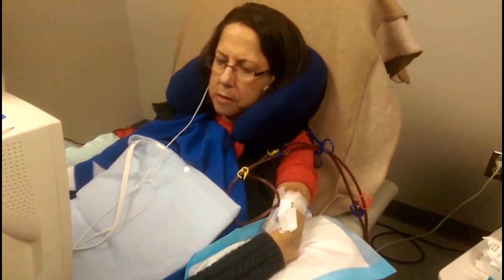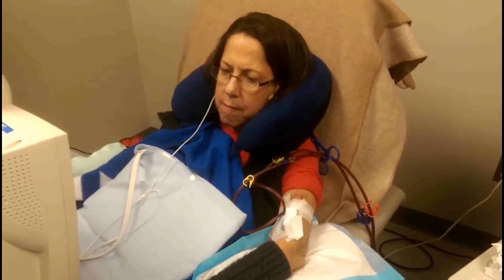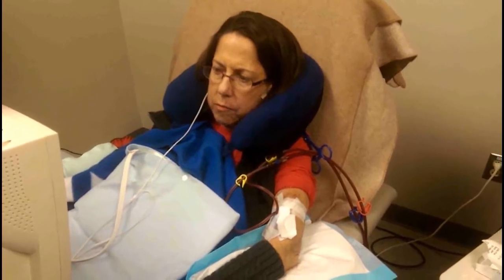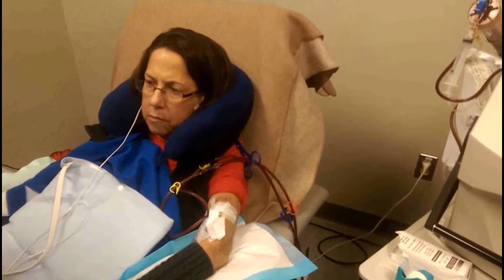Sheila's got the lines attached to her arm, coming out into the machine and then back into her as the blood circulates from her into the dialysis machine and back. We're going to be on the dialysis machine for about two hours and 45 minutes today, which is a normal treatment for her.